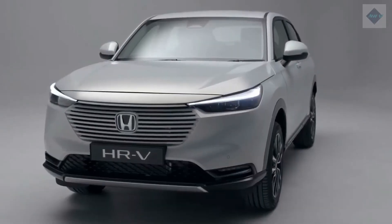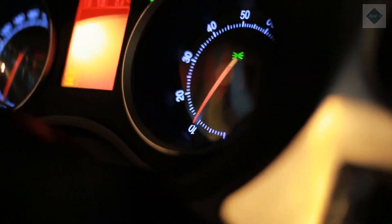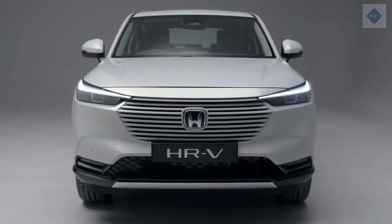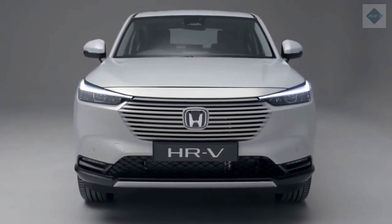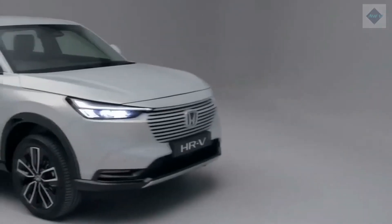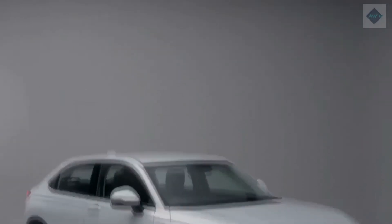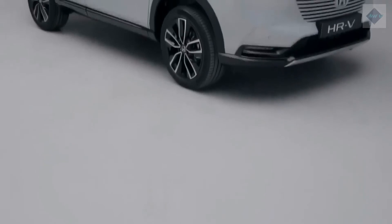Pricing and Which One to Buy. LX: $22,645. Sport: $24,595. EX: $25,845. EX-L: $27,445. The HR-V isn't the cheapest or snazziest subcompact SUV, but it's a brilliant option for people who want one of the most practical vehicles in the class. We think the mid-level EX model is the one to get. While it costs more than the Sport, it has better standard features, including heated front seats, passive entry, a sunroof, and several driver assists: adaptive cruise, automated emergency braking, lane departure warning, and lane keeping assist.